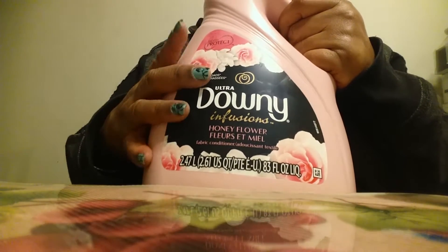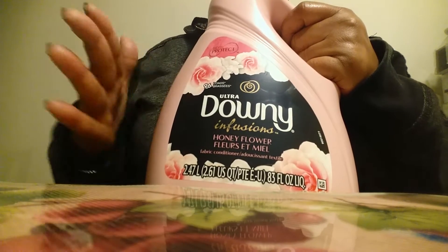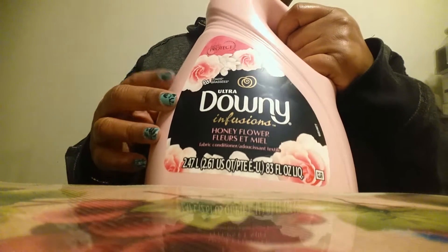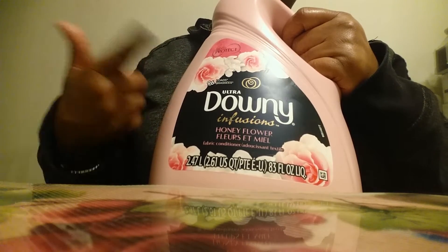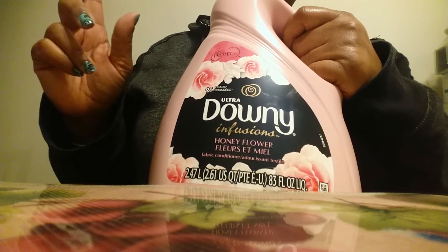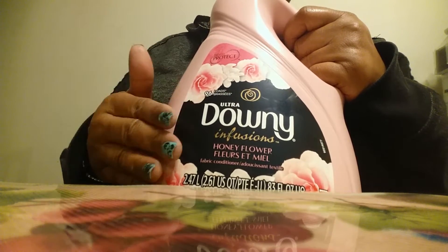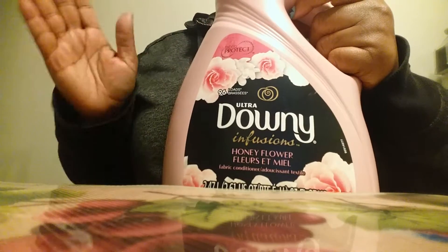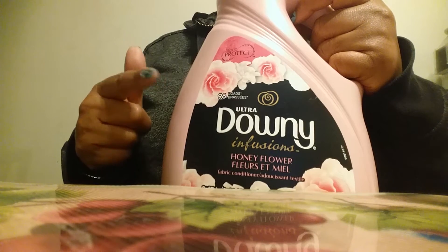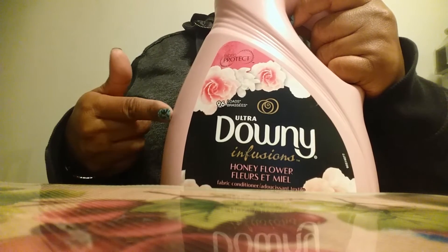I did get this Downy and I've used it this evening. I use the Glow and the Dreams a lot, and this is a third one I use often. This is called Honey Flower and it smells like pink flower petals. I hung up what I washed and it smells so good. I usually use this with my honey lavender Tide, but this evening I used it with my unscented Tide.